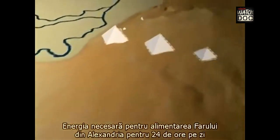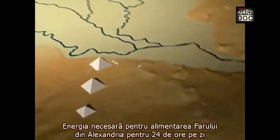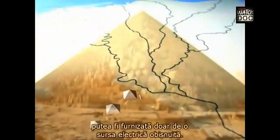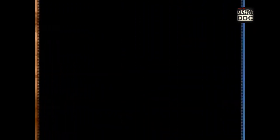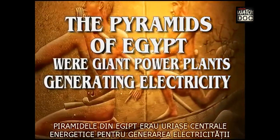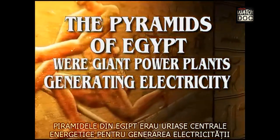The energy required to power the lighthouse of Alexandria for 24 hours a day could only have been supplied by a regular electrical source. The arc lamp used in the lighthouse of Alexandria is further proof that electricity was used in ancient Egypt. The pyramids of Egypt were giant power plants generating electricity.